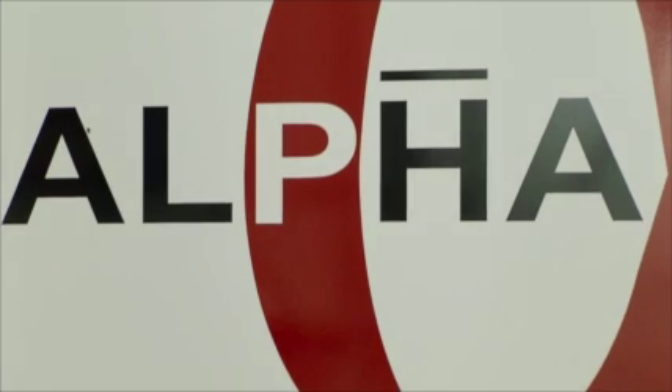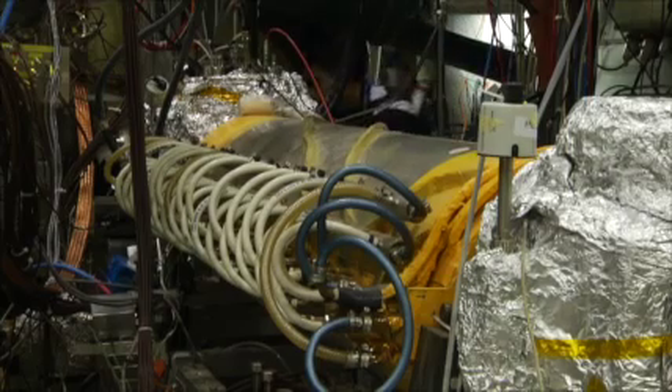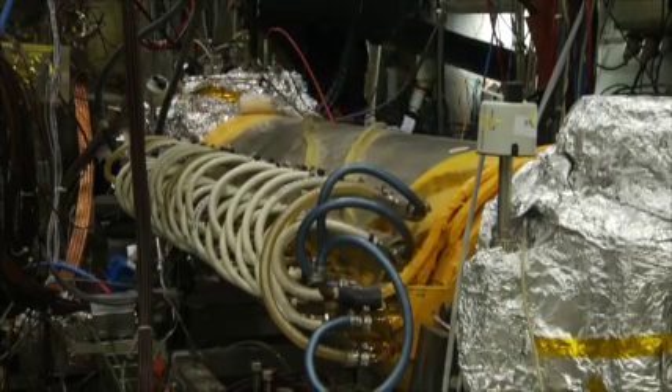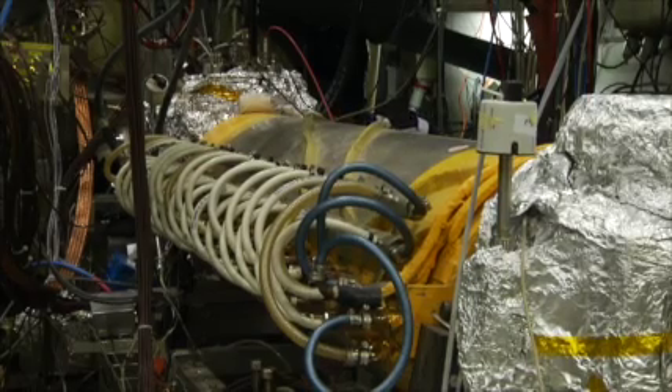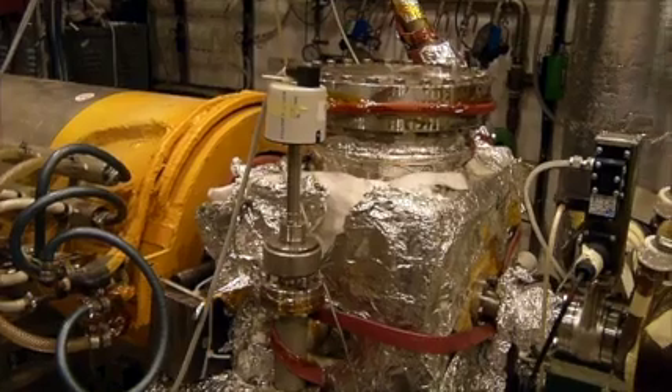As well as studying antiparticles, antimatter can be investigated in larger objects. Anti-hydrogen atoms are formed at CERN's antiproton decelerator complex, when antiprotons are cooled and joined up with antielectrons. The Alpha experiment studies their structure.